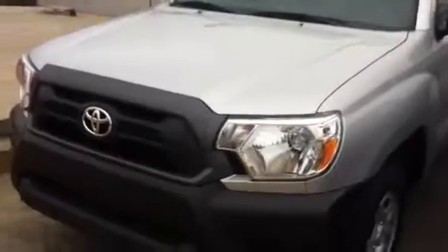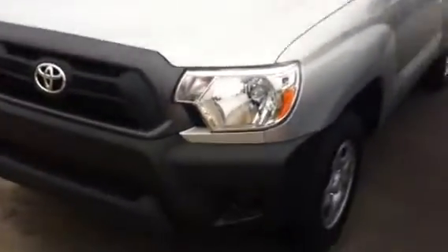Hey Allen, this is Angela at the Grand Toyota. I just wanted to show you a manual Tacoma that you requested. Here's our 2013 silver manual Tacoma. This is our regular cab.